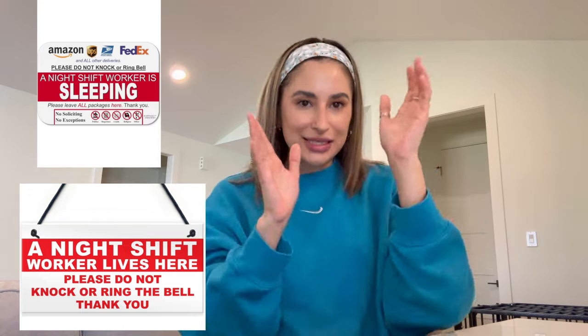Another thing I thought was clever — they have door signs specifically for night shifters that say something like 'I sleep during the day, don't knock, don't ring the doorbell, just leave the package.' I wish I'd had one of those. My grandma actually made a handwritten sign, but these are made specifically for that purpose and they're under ten dollars, which I thought was really handy.